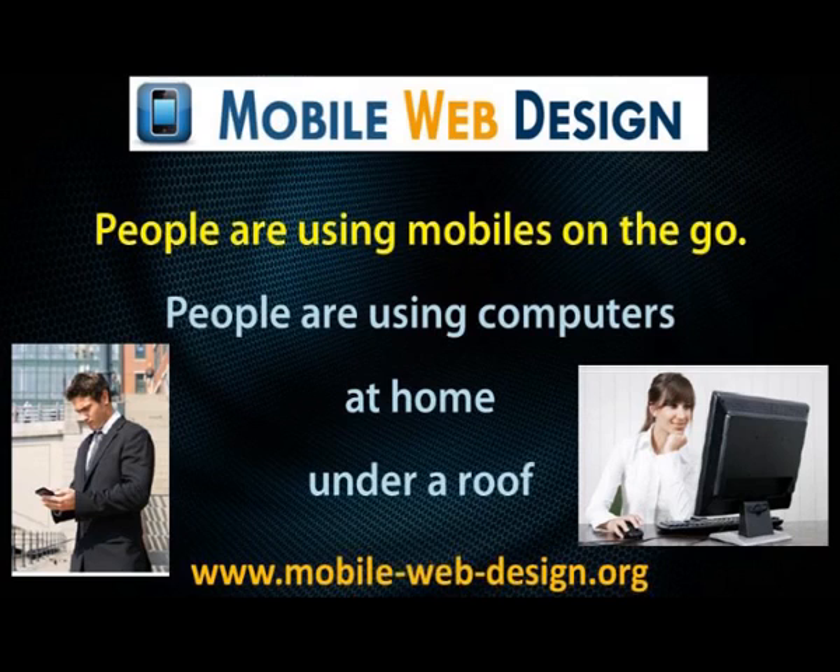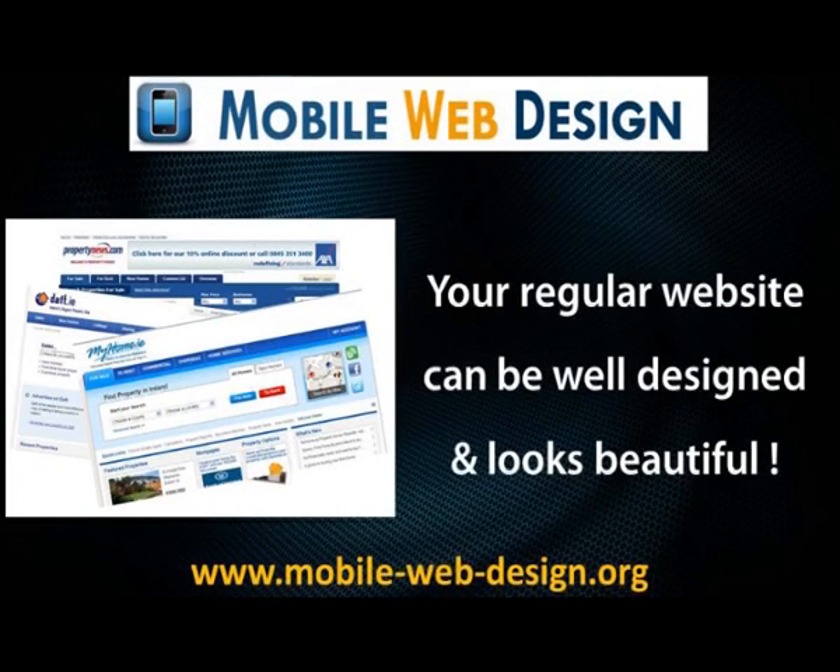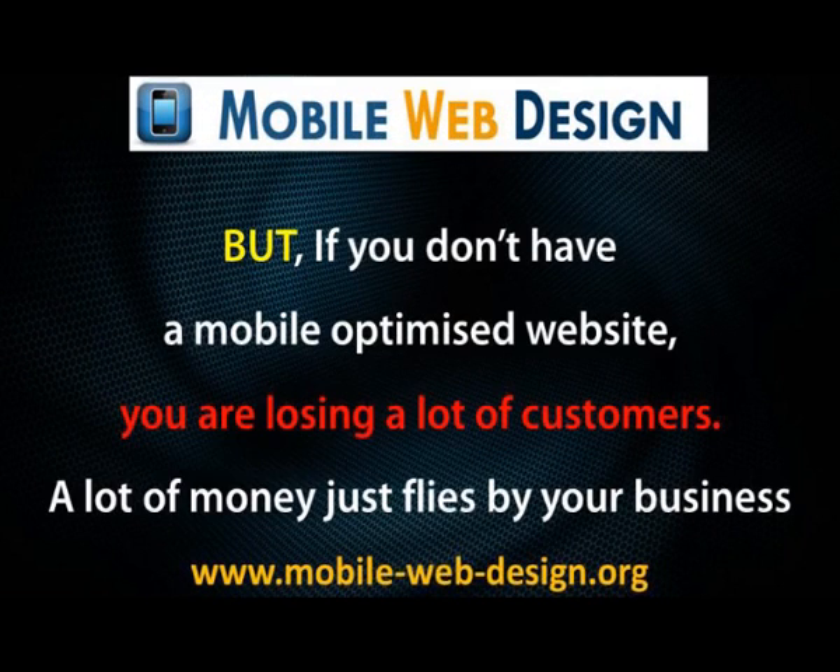Your regular website can be well designed and look beautiful, but if you don't have a mobile optimized website, you are losing a lot of customers — a lot of money just flies by your business.